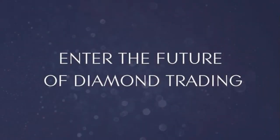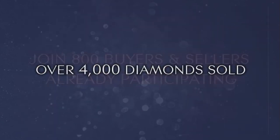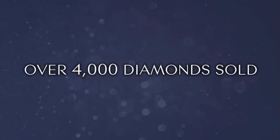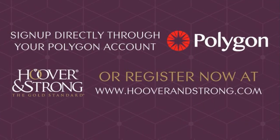Enter the future of diamond trading. Join 800 buyers and sellers already participating, with over 4,000 diamonds sold. Sign up directly through your Polygon account or register now at hooverandstrong.com.